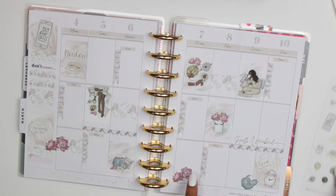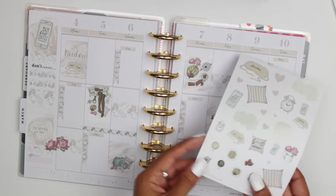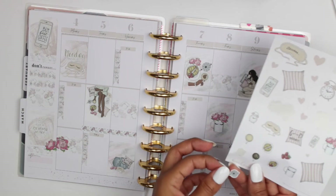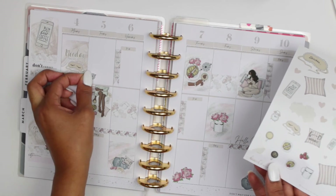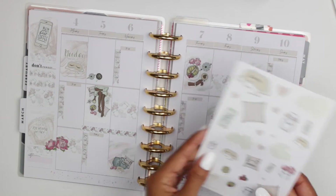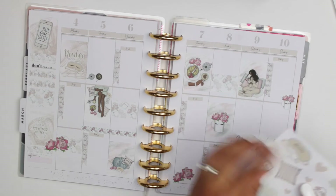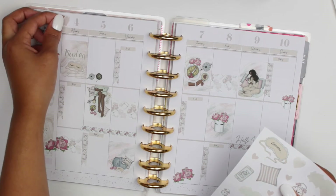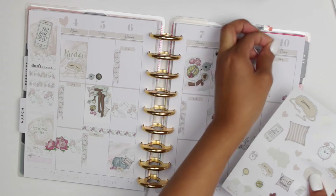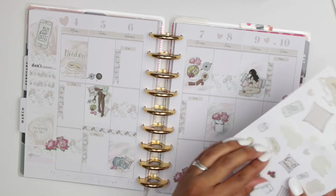Then came my favorite part — time to add the deco stickers! I couldn't use them all because I want to save some for another spread, but the deco stickers are so beautiful. The kit has roses, the espresso coffee maker with a cup, a cat, and a coffee mug — just beautiful. I added a few hearts around the dates of the week to make everything look pretty and put together. I was very, very happy with how my spread turned out.